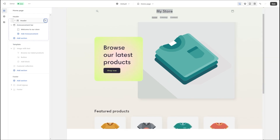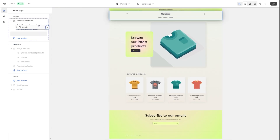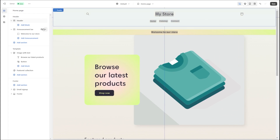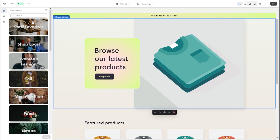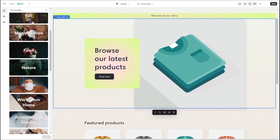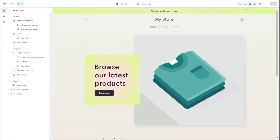All the sections on the website builder operate on a drag-and-drop basis, letting you swap locations between different website components seamlessly and giving you more control over the creation process. You'll also have access to a portfolio of over 20,000 stock images, which makes website creation much easier, especially for smaller businesses.